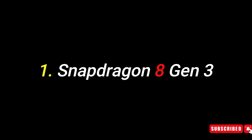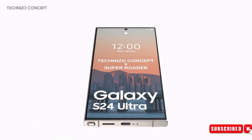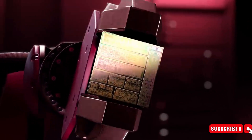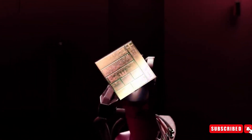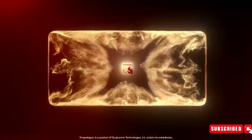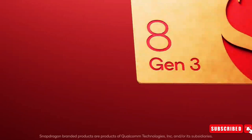Number 1: Snapdragon 8 Gen 3. The spotlight of the Samsung Galaxy S24 Ultra is expected to shine on its revamped chipset. While the S23 Ultra operates on the Snapdragon 8 Gen 2 processor, the S24 Ultra is rumored to debut the cutting-edge Snapdragon 8 Gen 3. This next-gen processor promises a substantial leap in performance and efficiency.